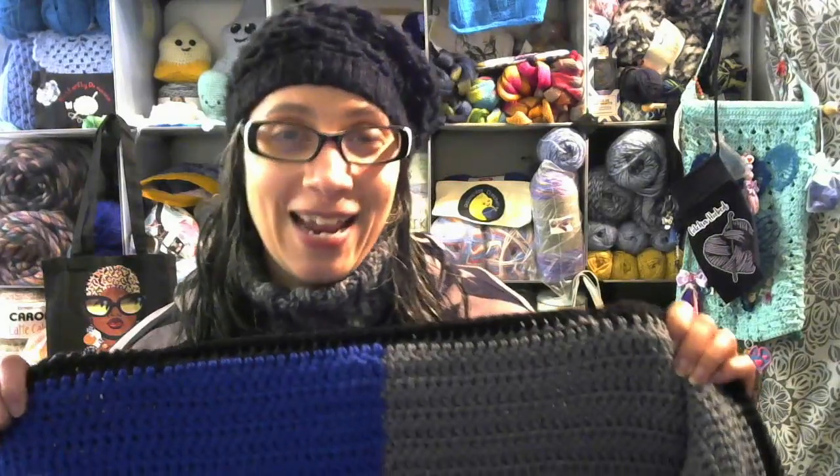This is one of her color block crochet sweaters, and I'm gonna leave the link below to her outfit-of-the-day video where I saw this. She modeled it so well, it's been on my mind ever since she put that video out, so I was like, you know what, I'm gonna order one right from Janette.